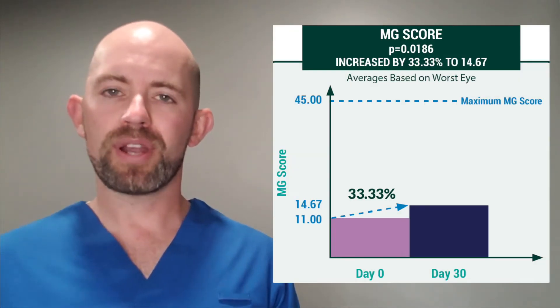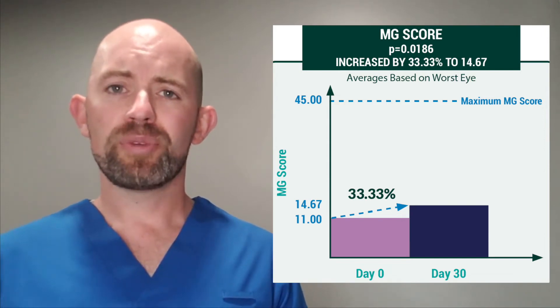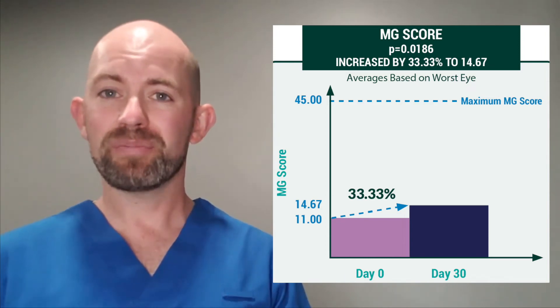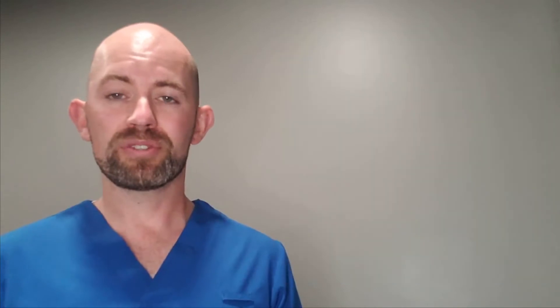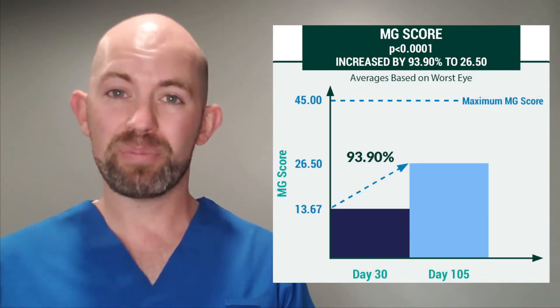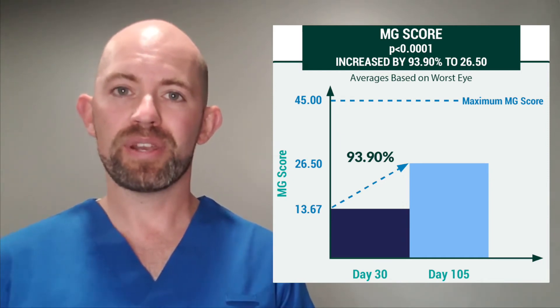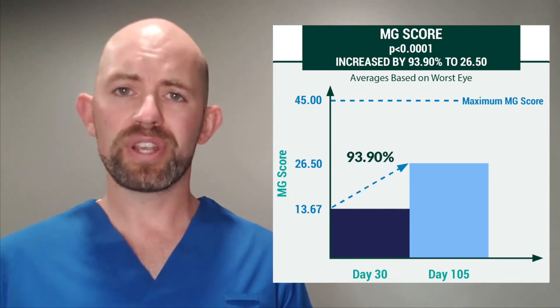If we look at the meibomian gland score, we can back this up. With our at-home therapies up to day 30, we can see a statistically significant improvement in the meibomian gland score — improving the quality and quantity coming out of those glands. But if we turn our attention to the EI, we will see a doubling of that meibomian gland score, which really backs up that improvement in quality and quantity.